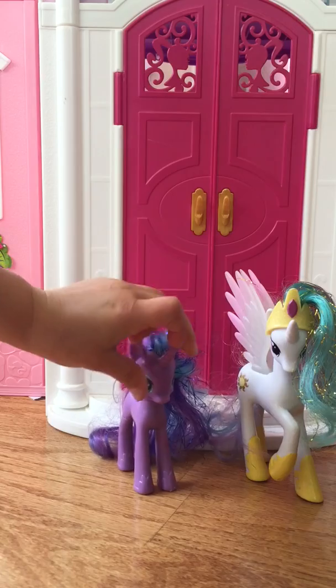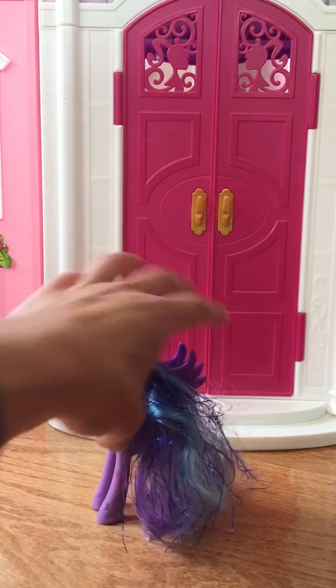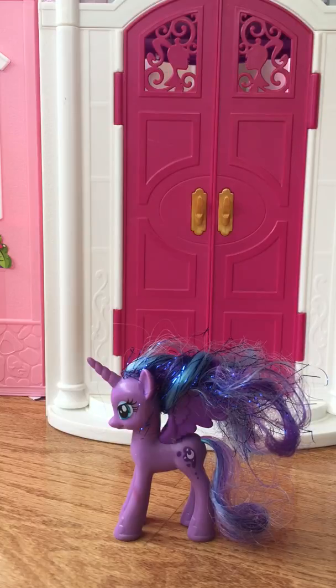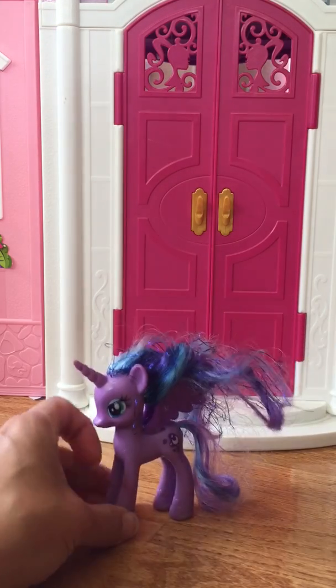The next one we looked at was Princess Luna. As you can see, her cutie mark is a moon, and she has blue, purple, and kind of light blue hair with sparkle and some tinsel. So this is not Nightmare Moon — this was when she was Princess Luna. So it's not Princess Luna either; this is one we got in that Craigslist box too.